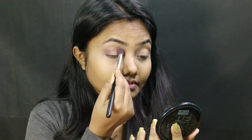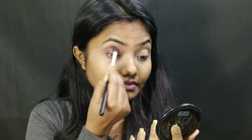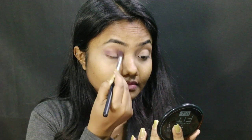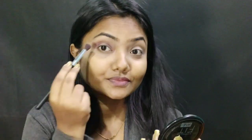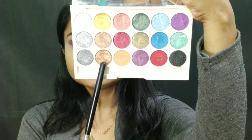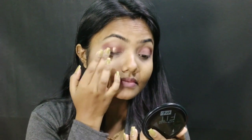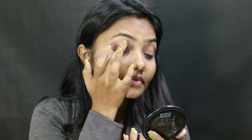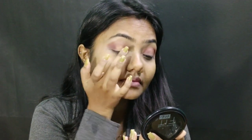I will blend it with a blending brush in the crease area. I will use one shade today because this is a soft glam look. Then I will take this golden bronzy shade from the Incolor Eyeshadow Palette and apply it with my fingertip to highlight well, blending it so that my eyes will look brighter.